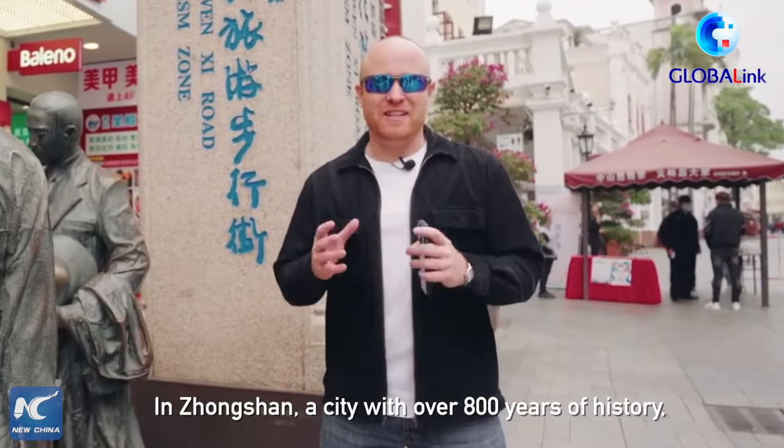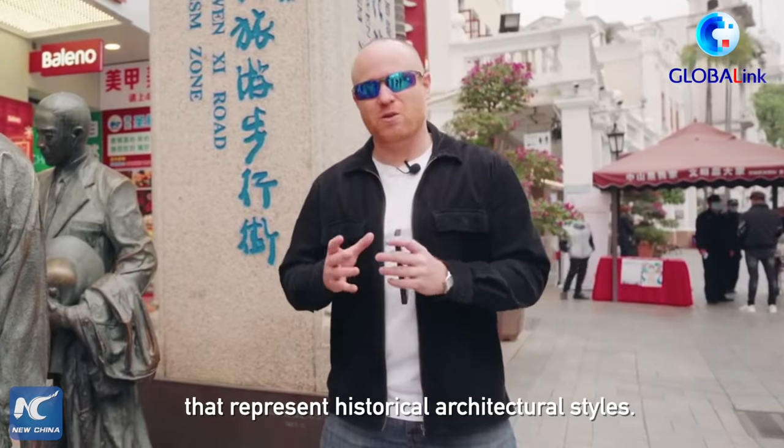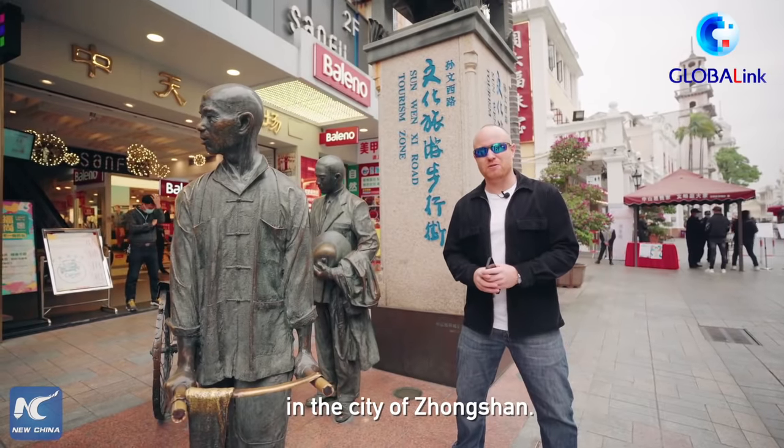In Zhongshan, a city with over 800 years of history, there are a number of blocks here that represent historical architectural styles. And I've come to the Sunwen Pedestrian Street in the city of Zhongshan.